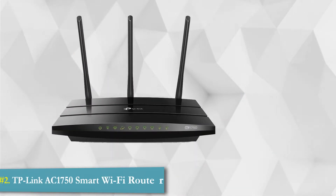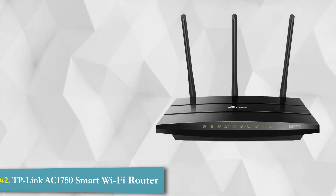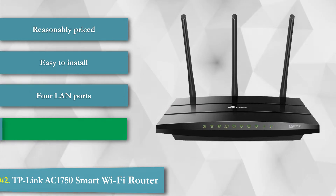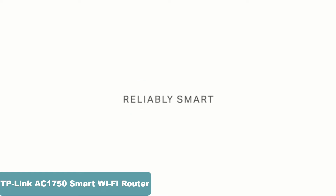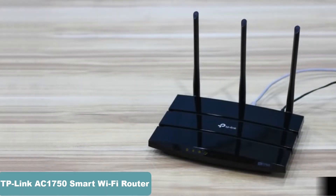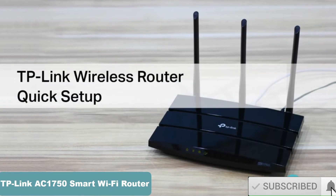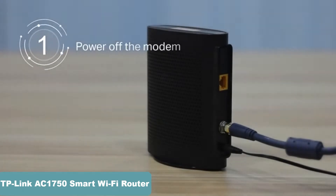2. TP-Link AC1750 Smart Wi-Fi Router. The Archer A7 Wi-Fi router is designed for high traffic online activities and can help run applications at triple the speed of the previous 802.11n standard. It is one of the best wireless routers in 2020, featuring concurrent dual-band connections including 2.4 GHz and 5 GHz, ensuring amazing wireless performance and lag-free work.